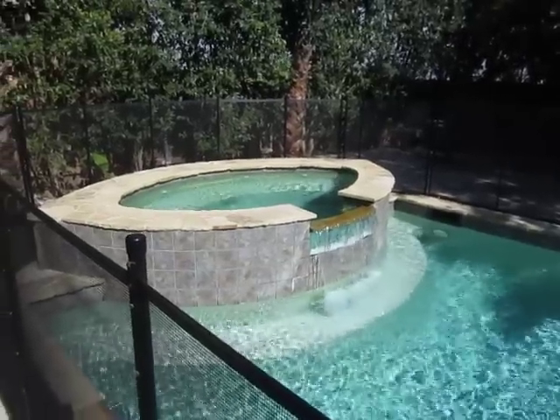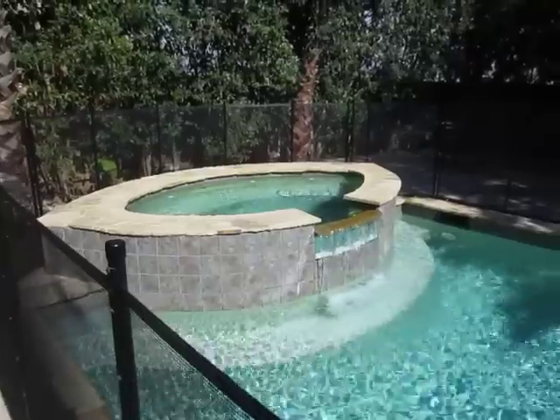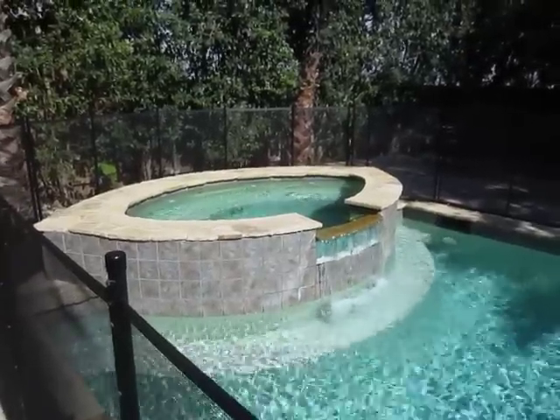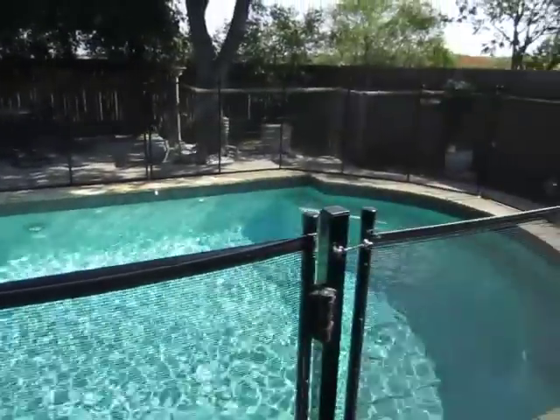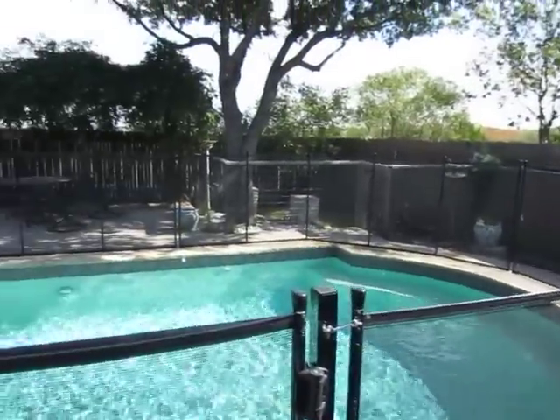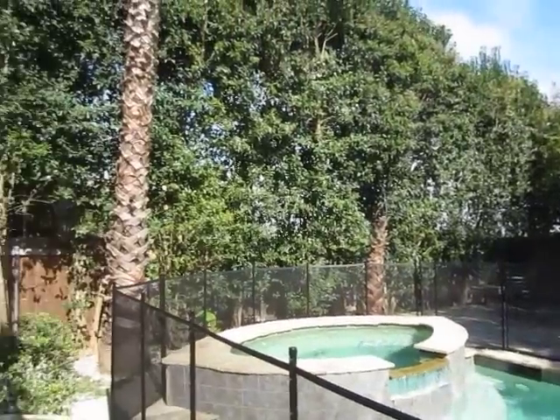I'm giving you a tour of one of my Wells Branch listings at 3204 Bratton Heights. It has a beautiful pool area with a hot tub and waterfall, the pool is heated, and they've put in a safety fence so if you've got little kids or pets you can keep them safe. It's really private back here with a lot of trees.